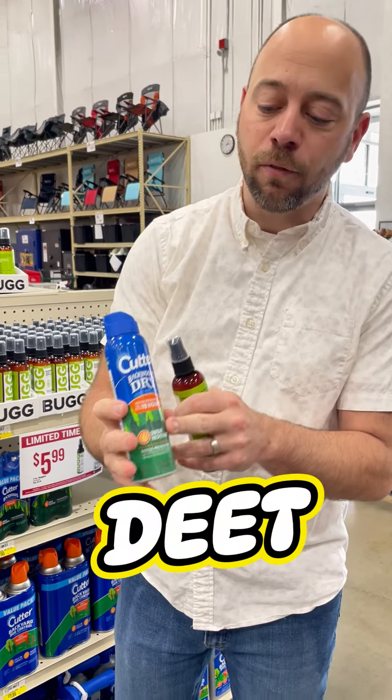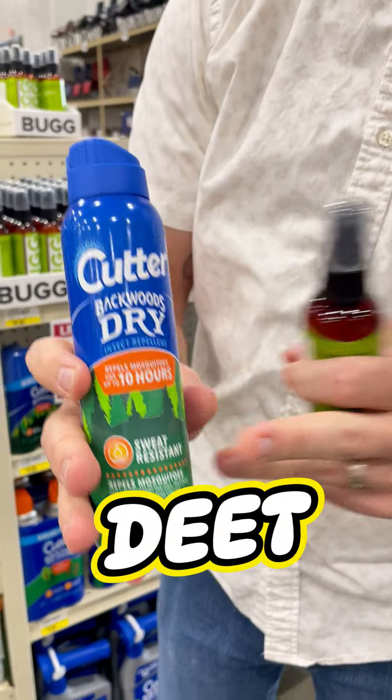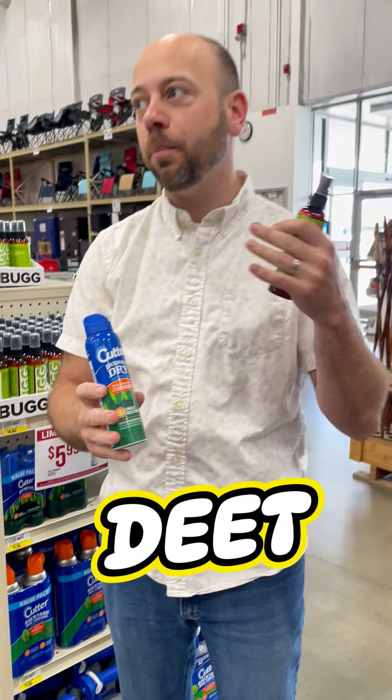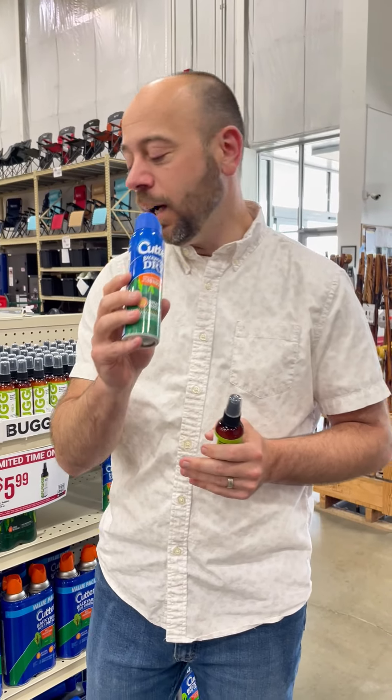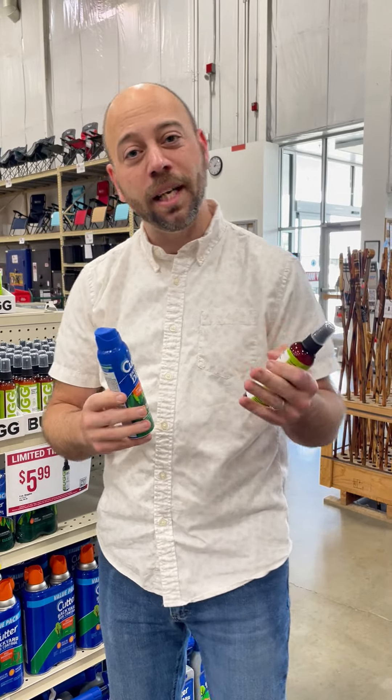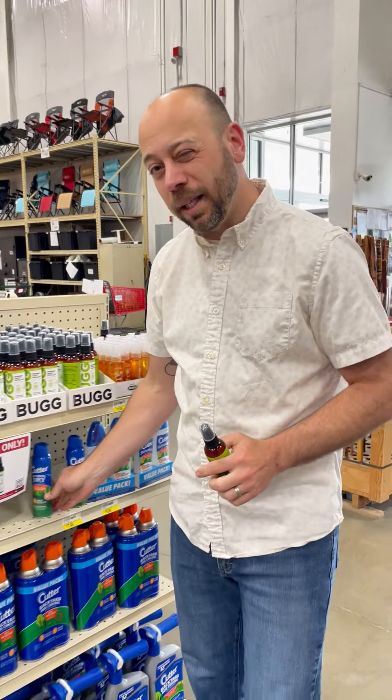So I kind of mentioned DEET — that's what a lot of them use, including this Cutter. DEET has been used for generations. It's a chemical that prevents the human scent from getting to mosquitoes, so they don't identify you as a target. A lot of places use this, but it can be kind of greasy or smelly to some people, and it might irritate the skin.